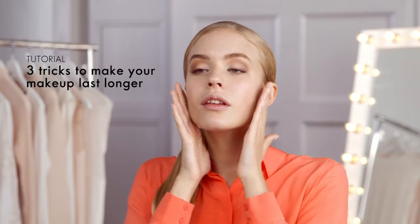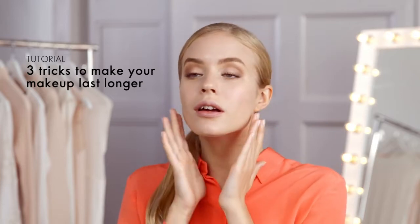In this video we'll show you three tricks to make your makeup last longer. Primer: using a good primer is the trick to having foundation that stays throughout the whole day. Use it as your base — it will also fill in your pores and blur imperfections in your skin.